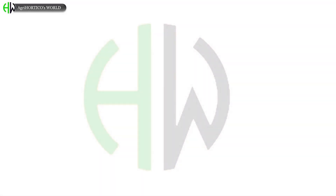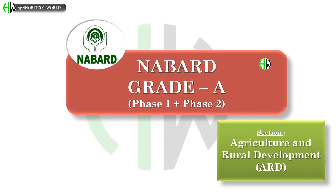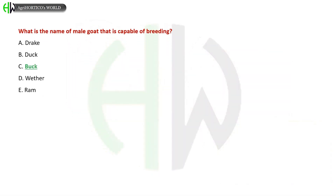Hello Horticoes, welcome back to our Horticoes World. In this video, let us have a quick revision of NABARD Grade A previous year questions and answers. Before that, if you are here for the first time, don't forget to subscribe for more updates related to agriculture and horticulture. Now let's get started.